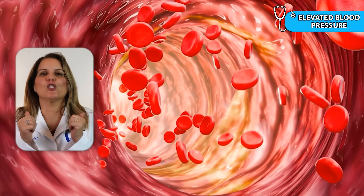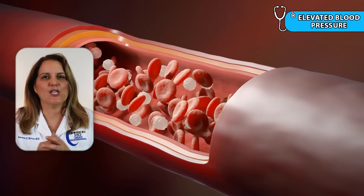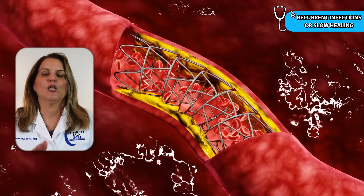Sign number ten is elevated blood pressure. Cortisol raises blood pressure by making your body retain sodium and increasing the tension in your blood vessels. Sign number eleven is recurrent infections or slow healing. Cortisol suppresses the immune response and delays wound healing. You may notice that you get sick more often, or that cuts, scrapes, or injuries take longer to heal than they used to.